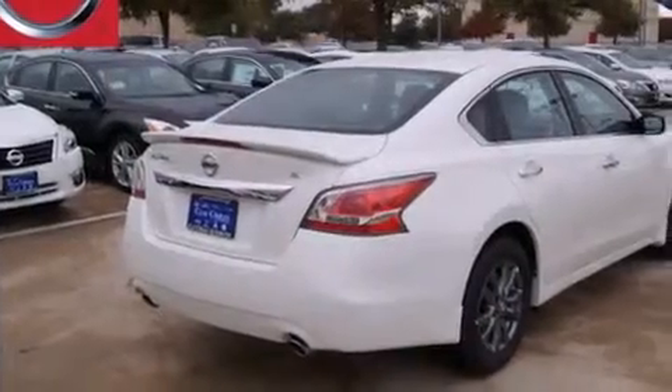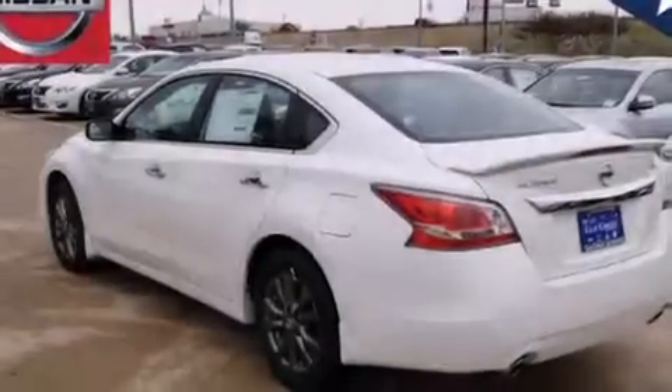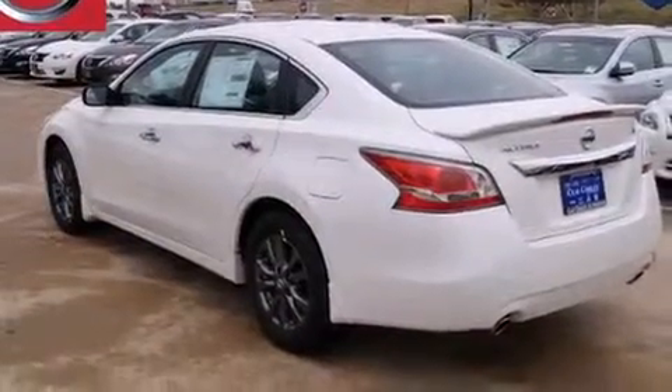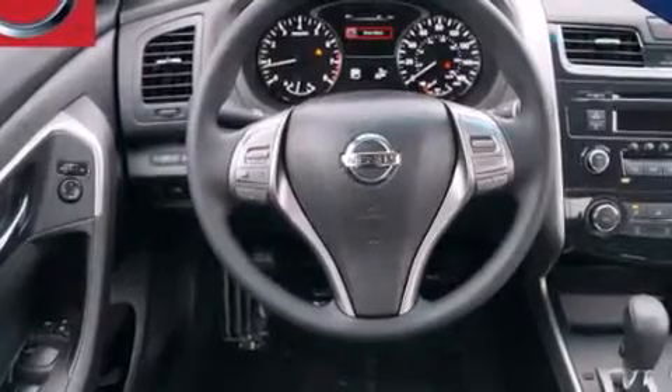Features include traction control and stability control systems, a power driver's seat, cruise control, 12-volt power outlets, front multi-stage airbags, rear seat child-proof door locks, air conditioning, steering wheel mounting controls, front and rear reading lights, and a multi-link rear suspension.